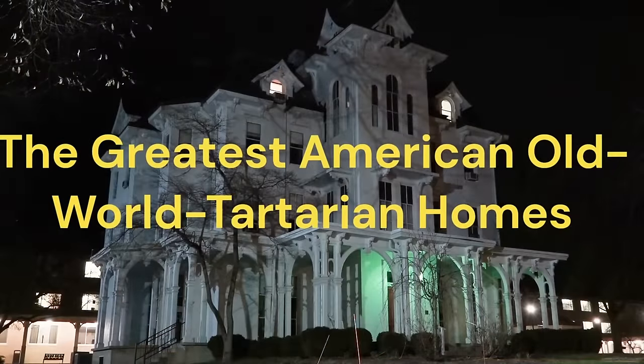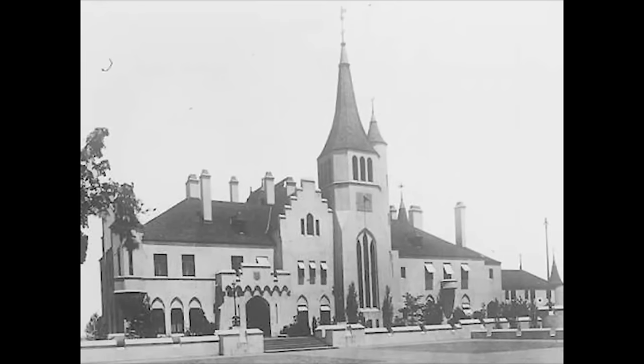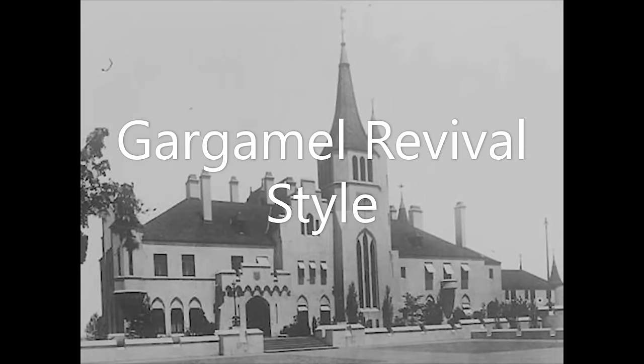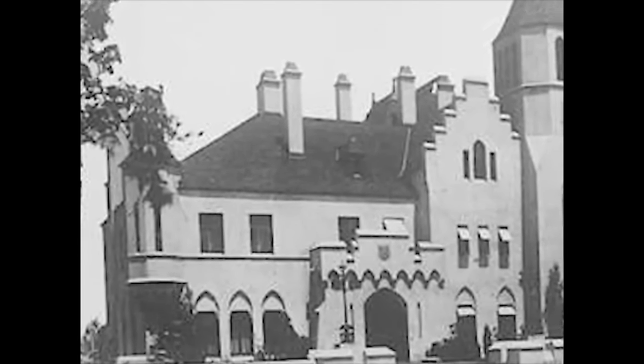Welcome and thank you for joining me for today's exploration of the greatest American old world Tartarian homes or houses — structures that people resided in. When we do these explorations, we see that these structures tend to look like amazing castles, such as this one: Beacon Towers in Sands Point, New York, built in what I'm going to call the Gargamel Revival style — because it seems as though we can just assign any name to these architectural styles. This was built in 1917 and 1918, just one year, and they tore it down in 1945.